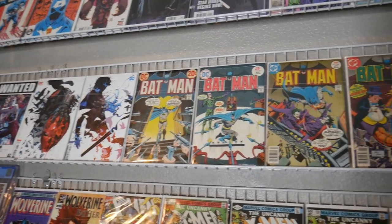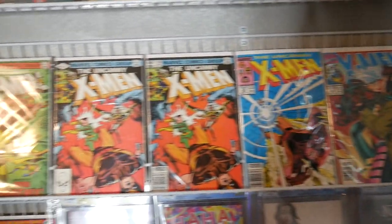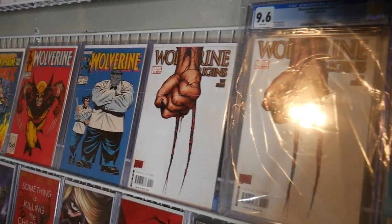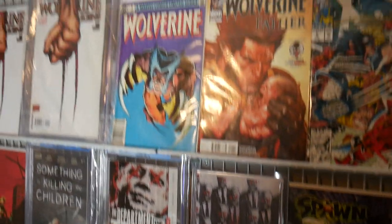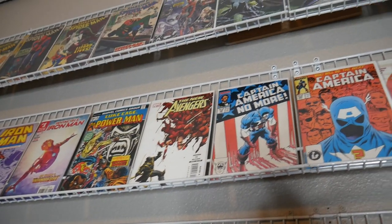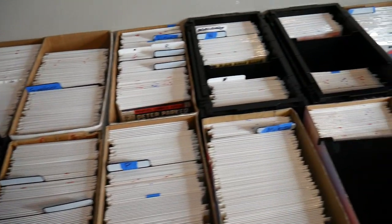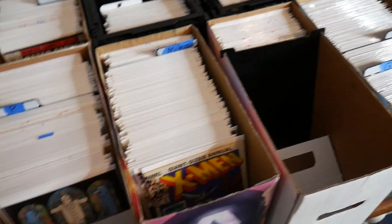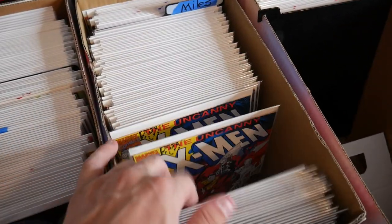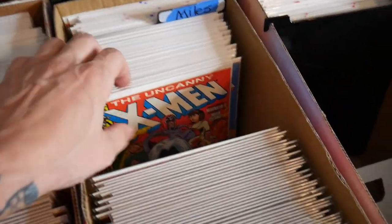We got a lot of the X-Men covers, some Wolverine — I love a lot of these Wolverine books. I do have two copies of the first Dakken, so this is just a few of the cool books I figured I would put on display for when we do the Whatnot sales. Over here is all the inventory for the Whatnot sales — we got our really nice X-Men box, these are some modern X-Mens, and then it goes all the way down to some older Uncanny X-Men.